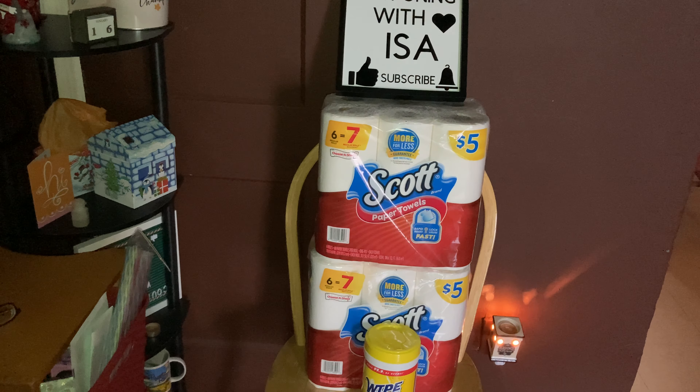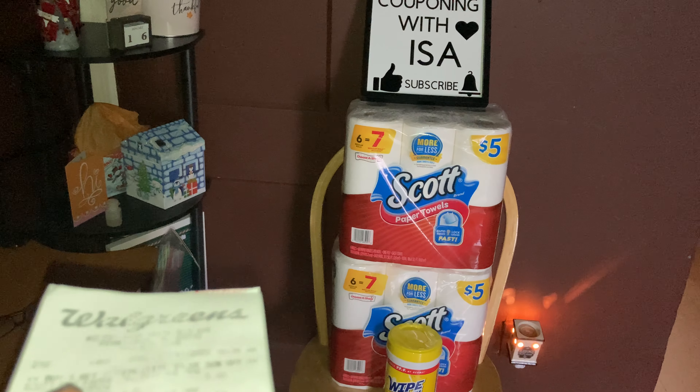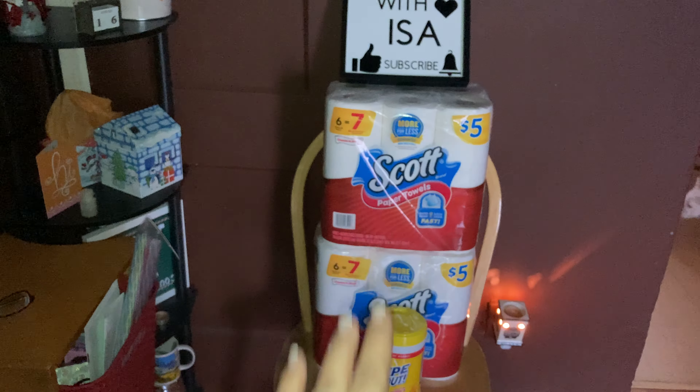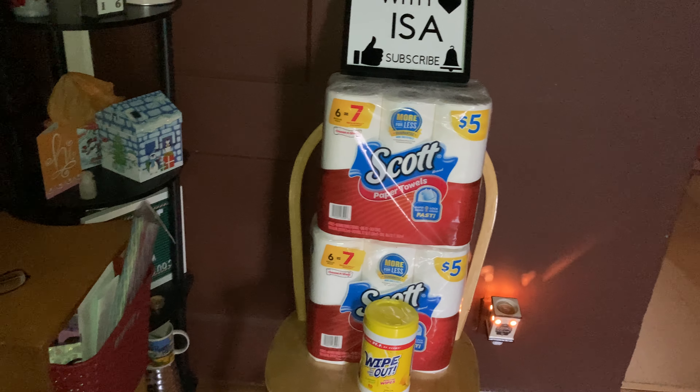If you have any other coupons, go ahead and use those to bring your total down cheaper. My bill just came up to $7.56 — I am not complaining. I have two packs of paper towels and I have more Wipe Out.